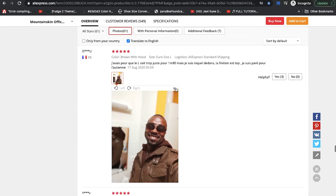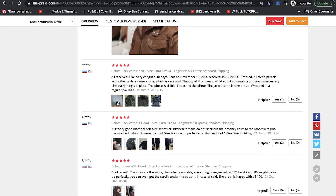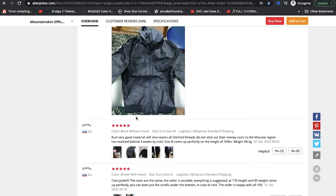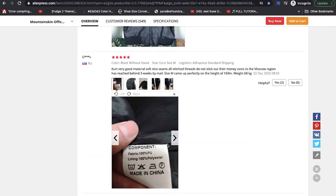Down here we see reviews, some with images. This reviewer seems happy with it given the five stars, though the image isn't very clear. This one shows the package and it looks good — this is from Mountain Skin. Remember that on AliExpress different stores sell the same items with different quality, and this particular store, Mountain Skin, seems like its quality is pretty good.